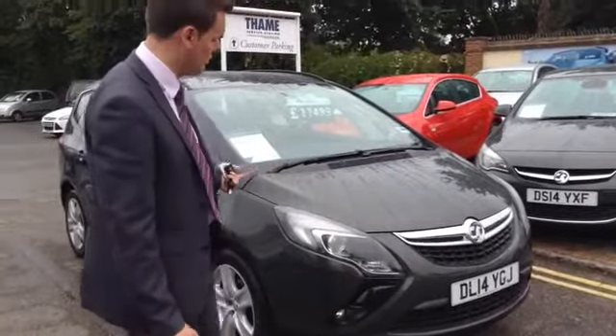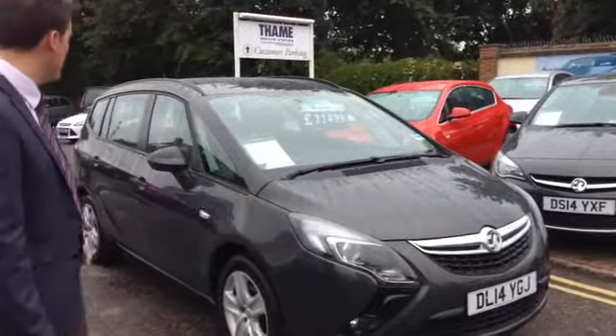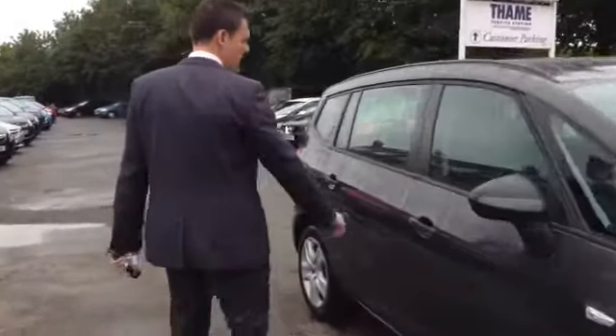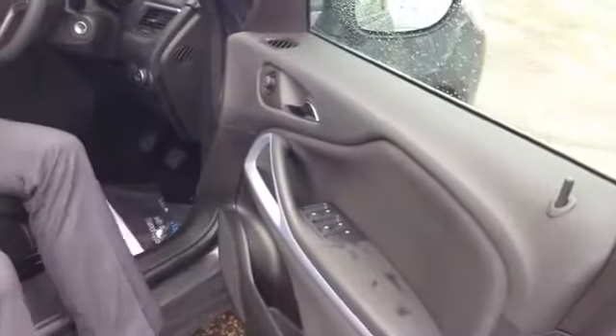It's got two years manufacturer's warranty left, front and rear parking sensors, and this looks really nice in asteroid grey. This is a really good quality MPV, probably the best value for money one going on the market at the moment. You get electric windows front and rear, which you can switch off to stop children playing around with them in the back.